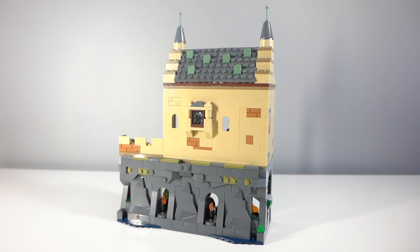Hey guys, it's Holly. So today I wanted to show you all my current sort of state of my Slytherin and Ravenclaw common room MOCs.